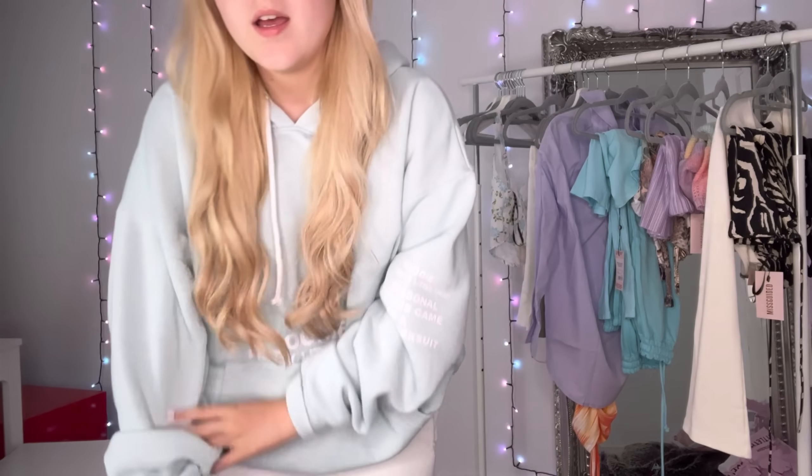Hi guys, welcome back to another YouTube video! Today I'm going to be doing a Missguided haul. I feel like I haven't done a Missguided haul in ages — they've got really good clothes. It's a spring Missguided haul, I've got loads of spring stuff, all spring/summery things with spring colors. Get excited!